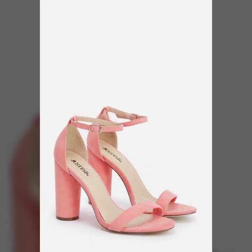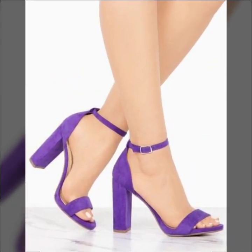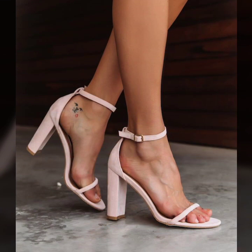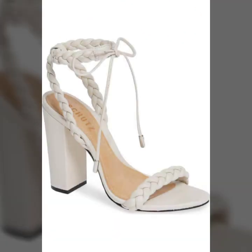If you want to buy these beautiful block heel sandal designs, I will tell you where you can buy them. You can buy from AliExpress, Amazon, eBay, Etsy, GearBest, Right in the Box, and ChoiceBy.